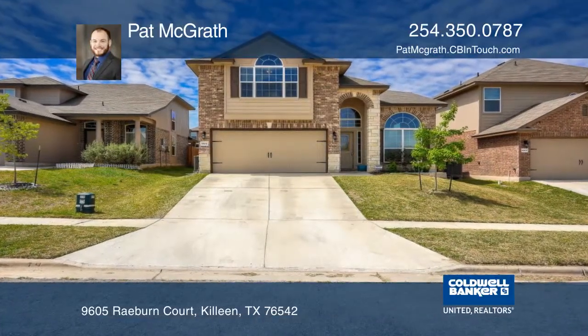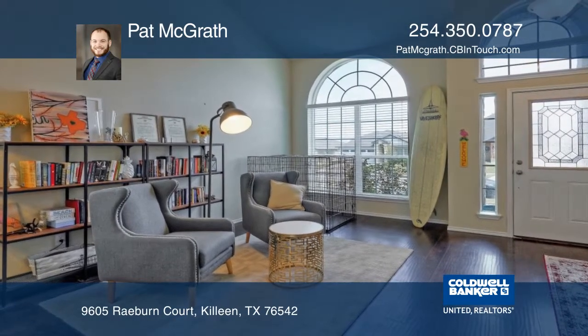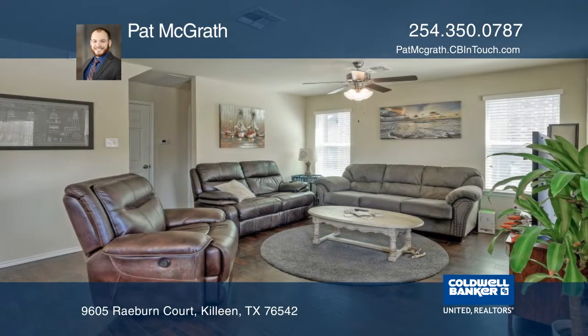This four-bedroom, two-and-one-half bathroom home is located in Yowell Ranch. There's a two-car garage and over 2,000 square feet to enjoy. This two-story home was built in 2016 and features a large backyard with a covered patio.